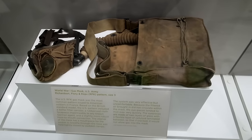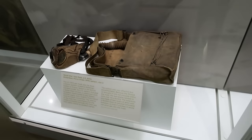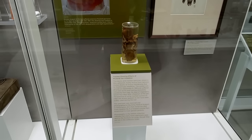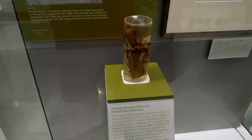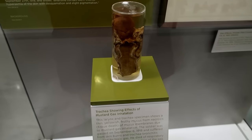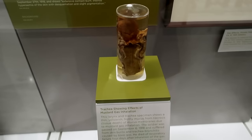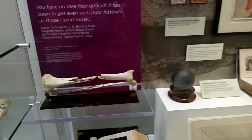Here is the USS Solace, used from 1898 through 1921. Over on chemical warfare, there is a gas mask used in World War One, and then there is a human trachea showing the effects of mustard gas inhalation — that definitely doesn't look like a healthy trachea.